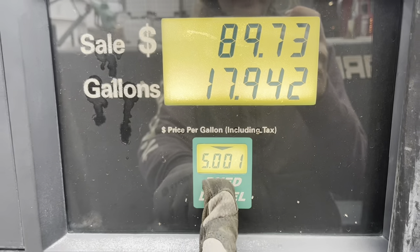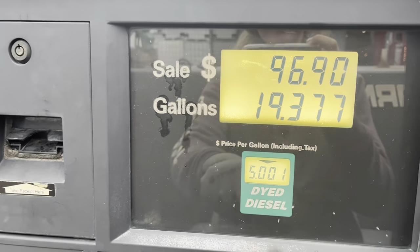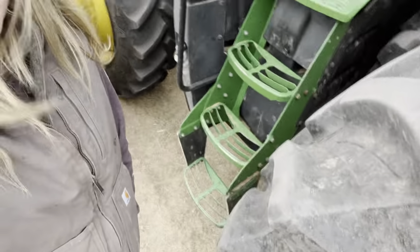It's only 100-something miles, and then we'll be done. We'll load everything up there and take it all back to Texas — that's expensive. Now we are fueling up: the grain cart tractor, the combines, and putting diesel exhaust fluid in them as well. I also need to air up the tires on the parts trailer.